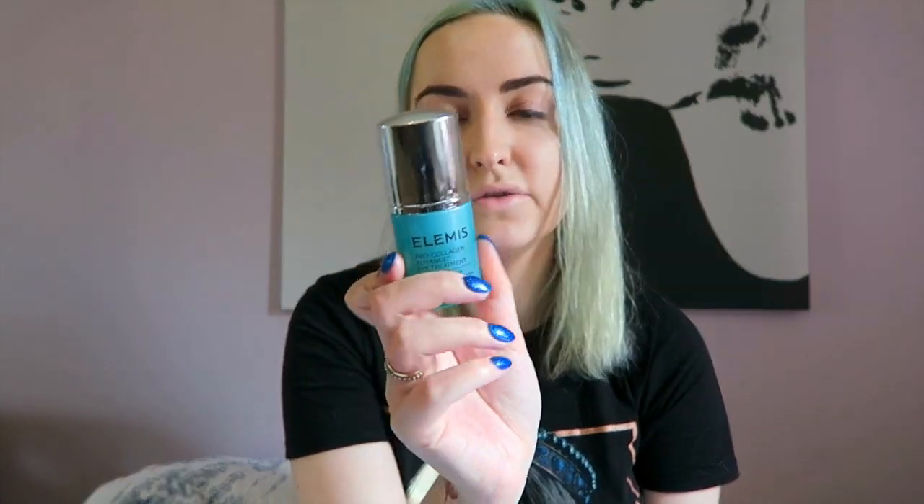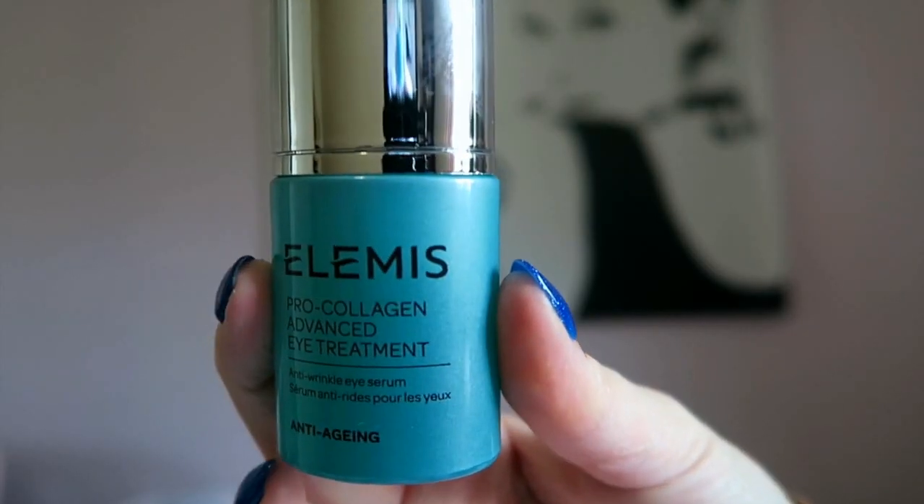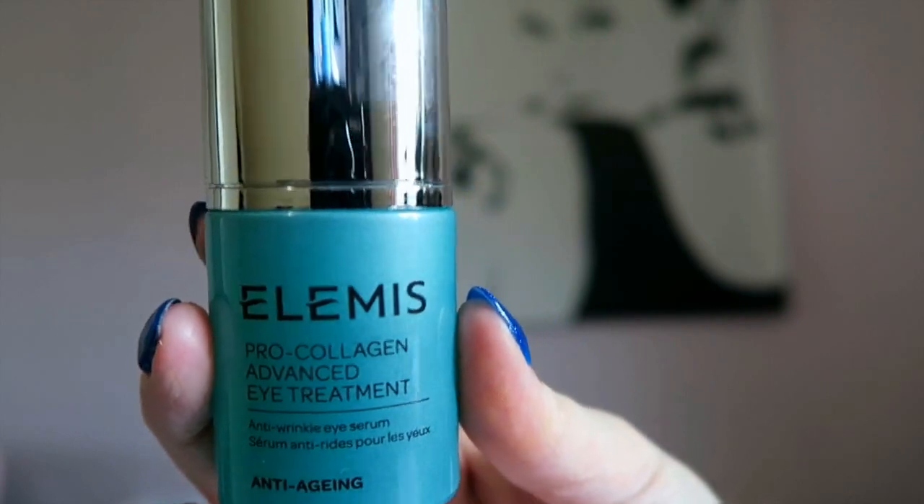Next up in this little set was the Pro Collagen Advanced Eye Treatment Serum. I don't really use eye products because I'm very lazy, but I've had a little tester of this before and it did make my skin feel amazing, so I'm really excited to actually get using this. I haven't used any of it yet, but apparently it just makes your eyes feel really nice, and I sometimes get quite tired eyes, especially if I've got contacts in.